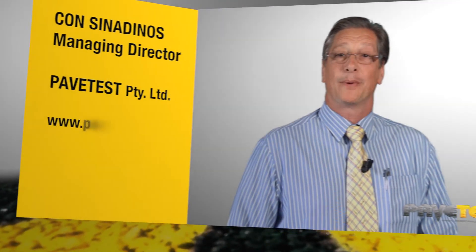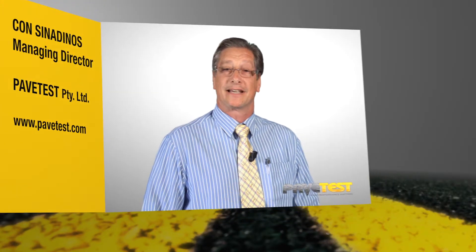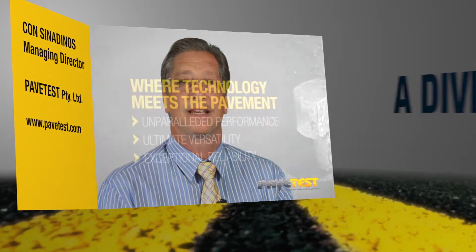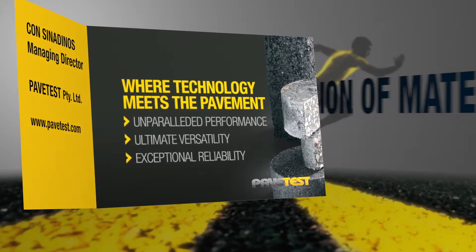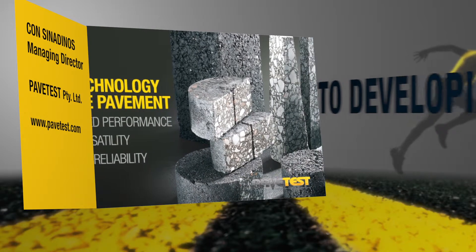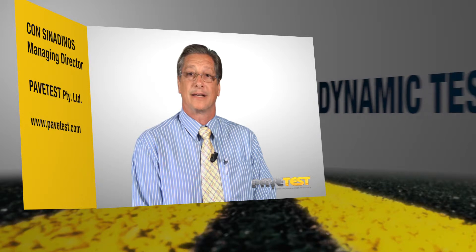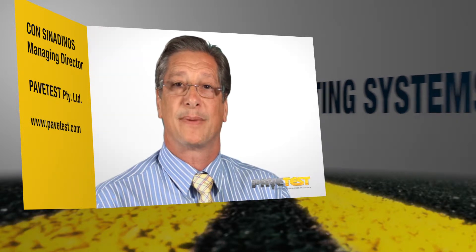Although PaveTest is a recent new entrant in this growing market sector, we are certainly not lacking experience. With nearly 40 years in this industry developing dynamic testing systems, our technical director Alan Feely and I bring a wealth of knowledge and innovation to the company, and this can be seen in every aspect of every product.